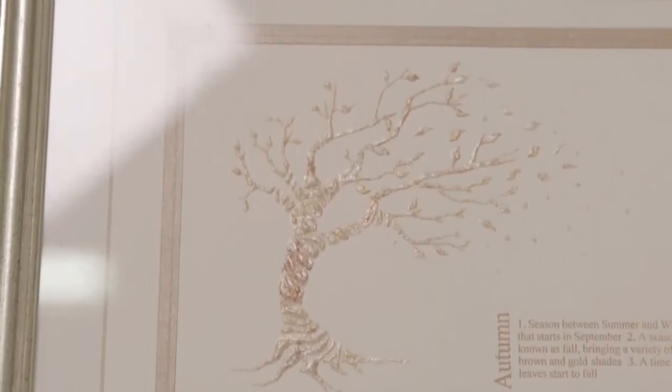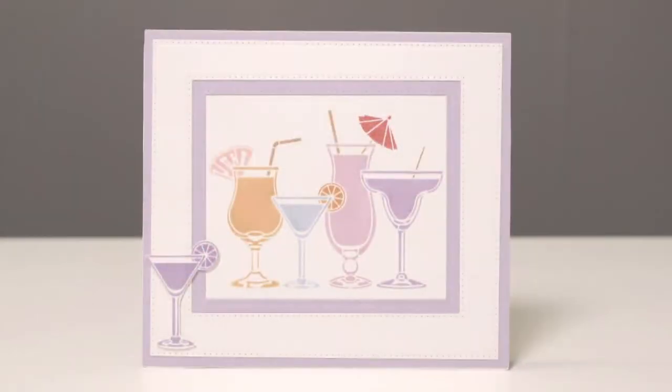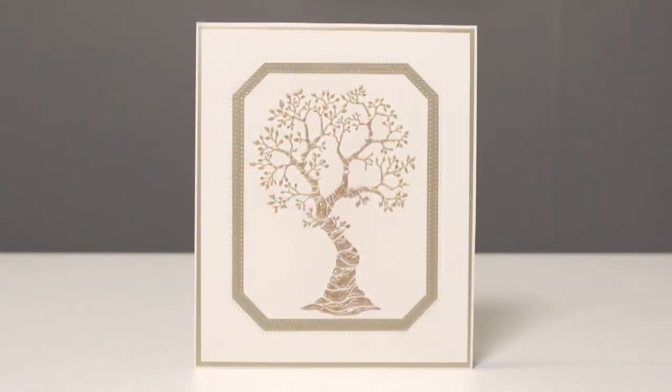We know customers like seeing the demonstrations, so make sure you tune in and don't miss the Sweet Poppy shows.